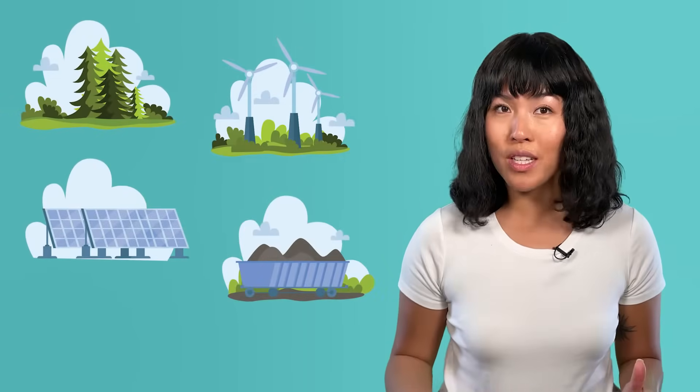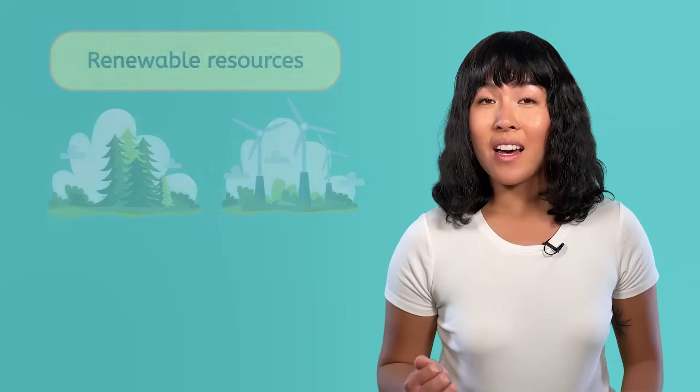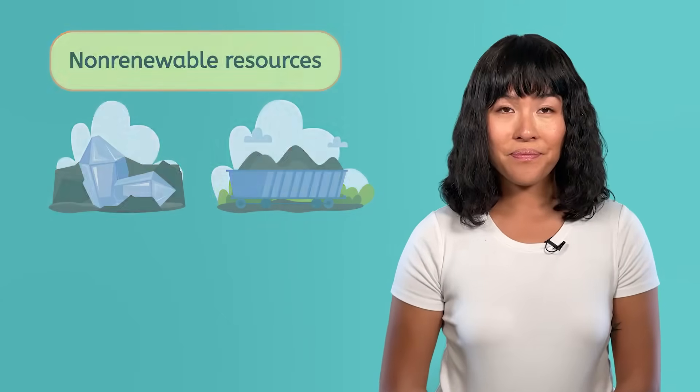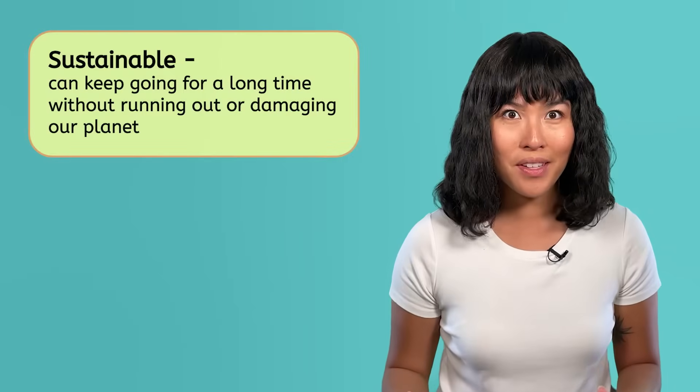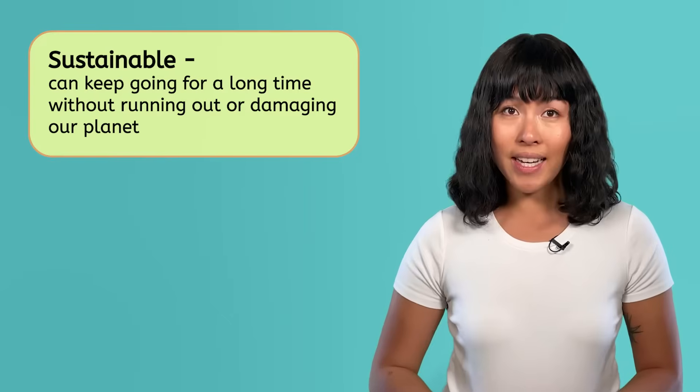In our last lesson, we learned that Earth has many natural resources we rely on. Some of them are renewable, meaning we aren't likely to ever run out of them. Others are non-renewable, meaning we use them faster than they're replenished. That's why Earth scientists are constantly looking for ways to make sure our resource usage is sustainable — meaning we can keep it going for a long time without running out or damaging our planet. Today, we're going to try to think like Earth scientists and look at a few real-world situations to learn about why sustainability is so important.